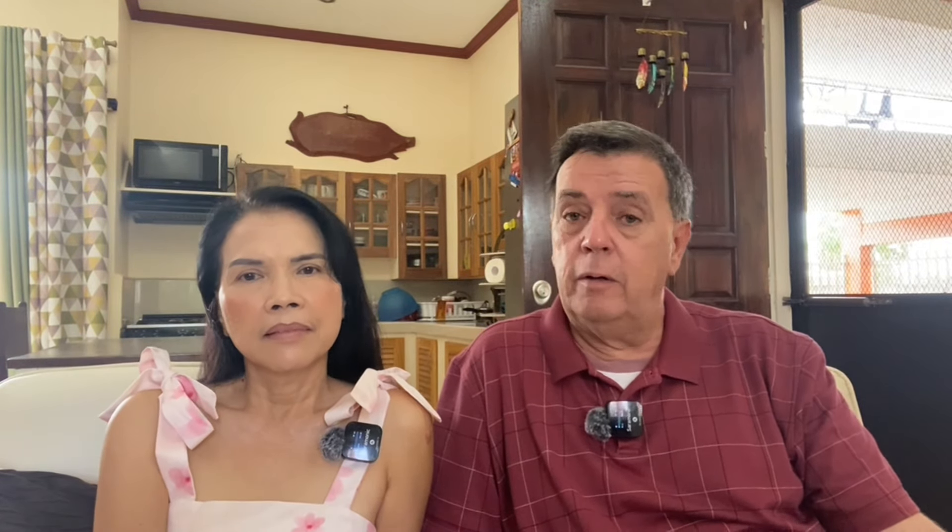For transportation, we allocate 4,000 pesos in our basic budget, which is about $70 U.S. In June we only spent 1,979 pesos — we didn't go very many places other than our trip — so that's about $34. We saved a good amount of money on transportation costs last month.